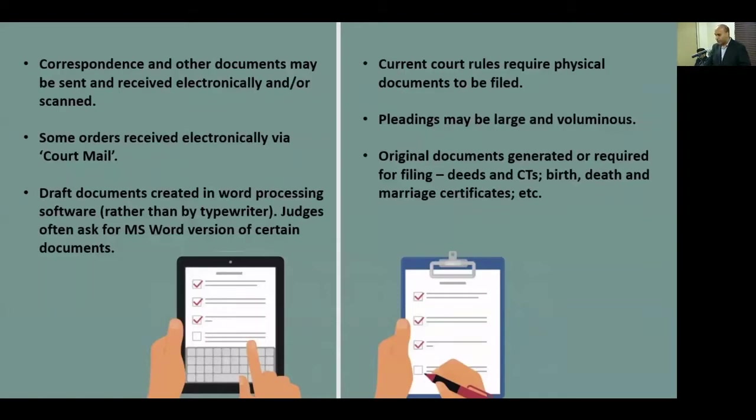In the civil arena particularly, judges ask that you send documents in Word format, not PDF. They want submissions in Word format; they might want a draft order in Word so that judicial support officers can manipulate the document, make changes, or assist in writing judgments. So we certainly have a dual system, and I think we will have a dual system for a long time. But on the paperless side of things, how we deal with the information is of concern.